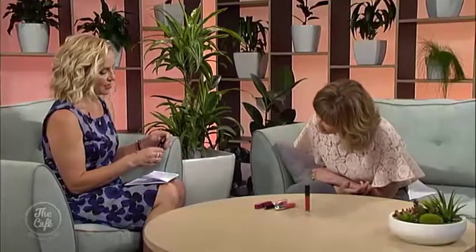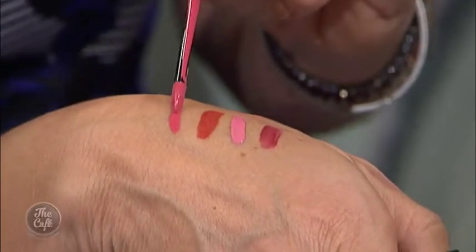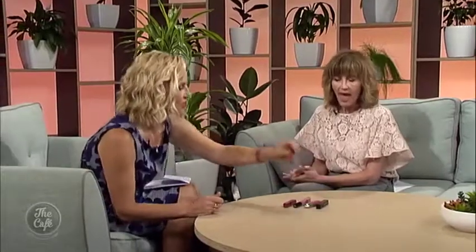This one is a pigment stain from NARS — just launched, and again really good technology. It's like water on your skin, very very liquidy, and lasts for hours. You can get a really opaque finish with it, or you can get the most beautiful sheer, almost barely-there look. If you blot it down you can build it up — it's beautiful.